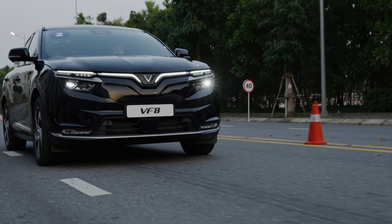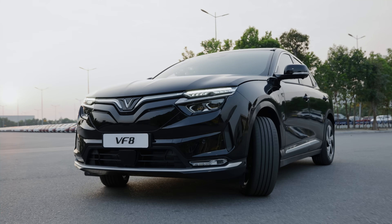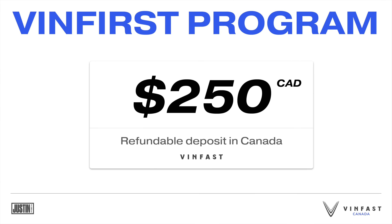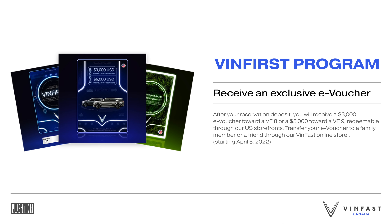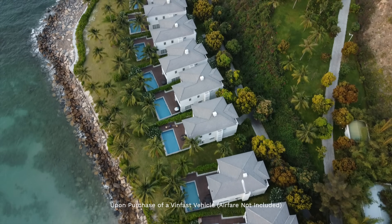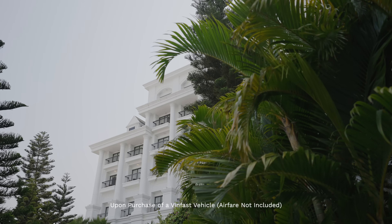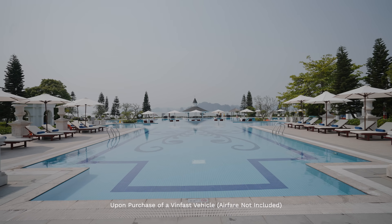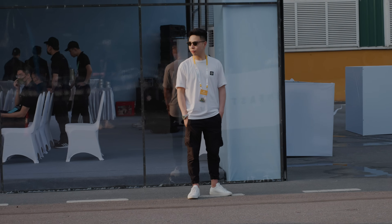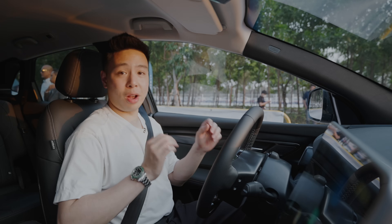If you're interested in the VinFast VF8 or VF9, don't wait to make a reservation — there are great perks for early movers. Before May 30th, by making a $250 refundable deposit in Canada, you get an e-voucher saving $3,500 on the VF8 or $6,000 off the VF9. On top of that, you also get a seven-day vacation in Vietnam at any of the VinPearl resorts, with many to choose from. VinFast aims to have deliveries to their first customers in late 2022, which is coming up very soon.